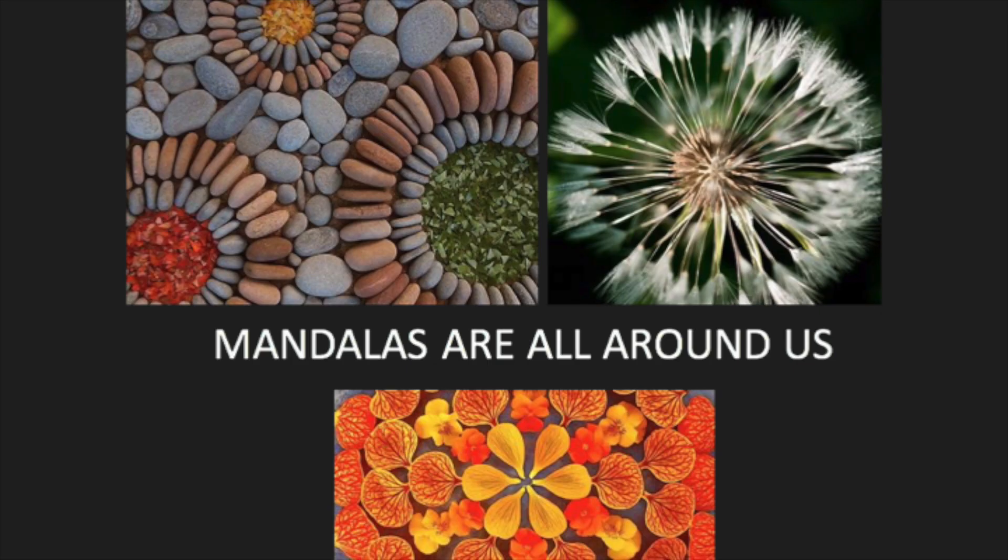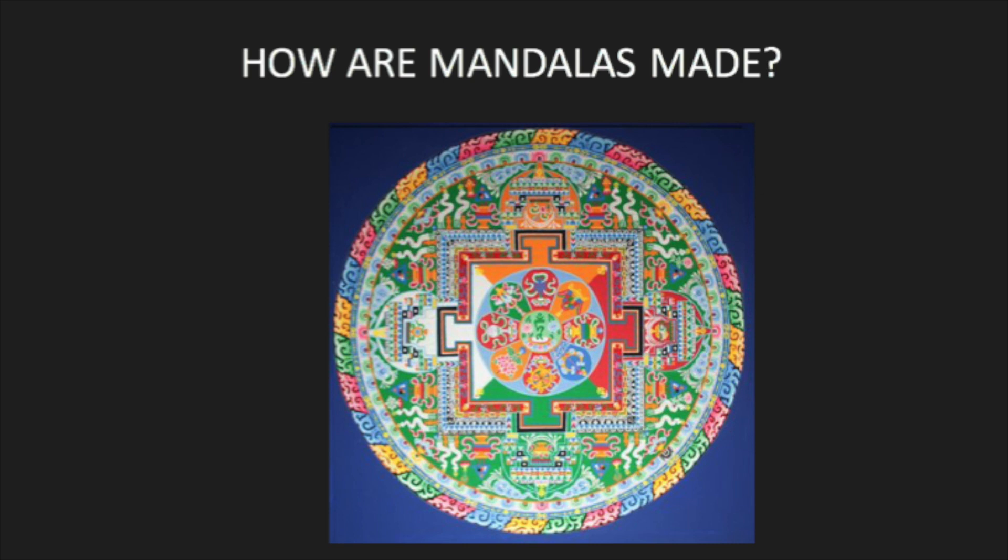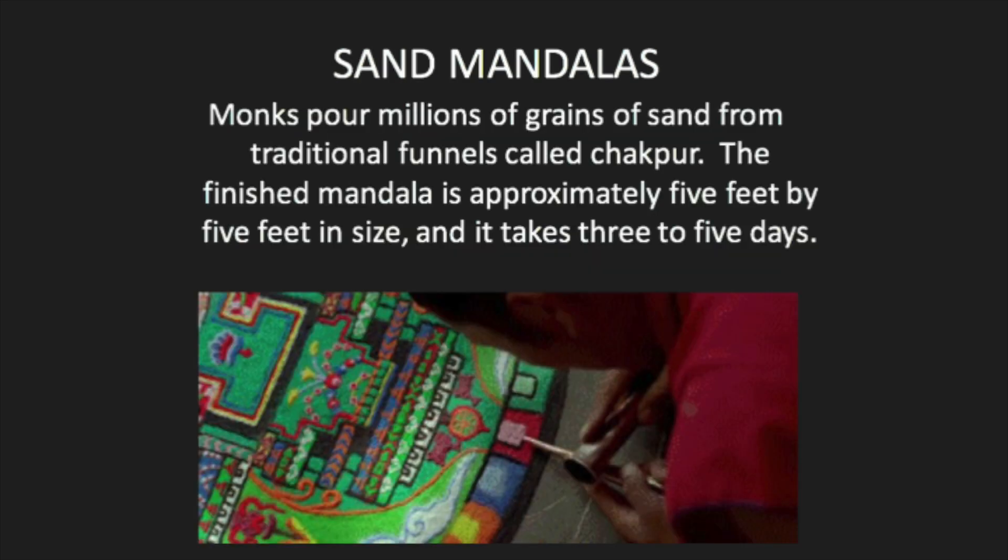Mandalas are all around us. We can create our own or find them in nature. The word mandala is from the classical Indian language of Sanskrit, translated to mean circle. One method that many monks would do is pour millions of grains of sand from traditional funnels. The finished piece would be about 5 feet by 5 feet in size, and it would take 3 to 5 days to complete.